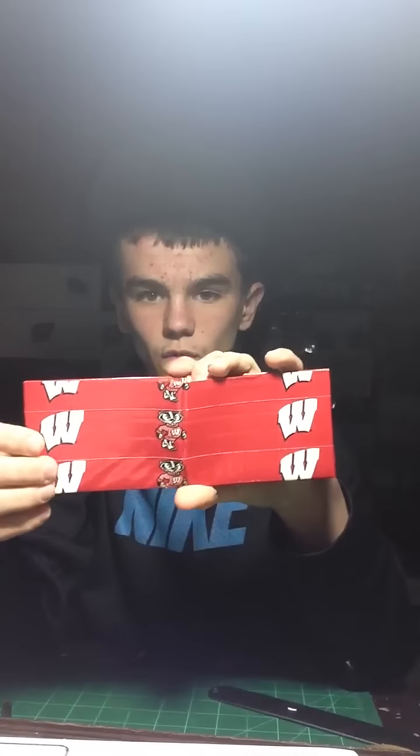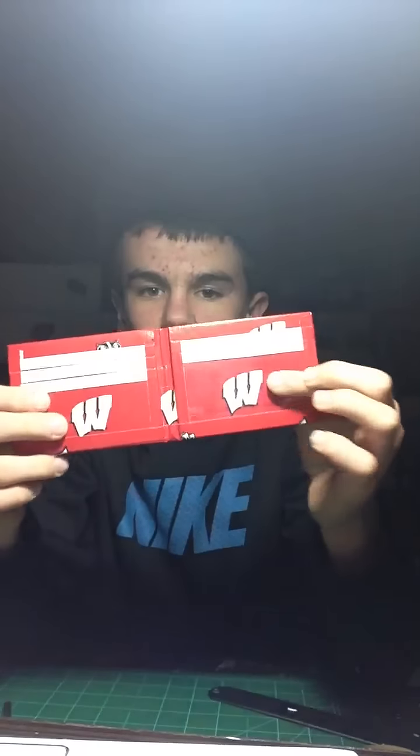Next I have this Wisconsin Badger one, really boss. Badger — really cool. Black billfold, white trim, three pockets, two hidden, and pocket above the ID and ID. There's that boss one.